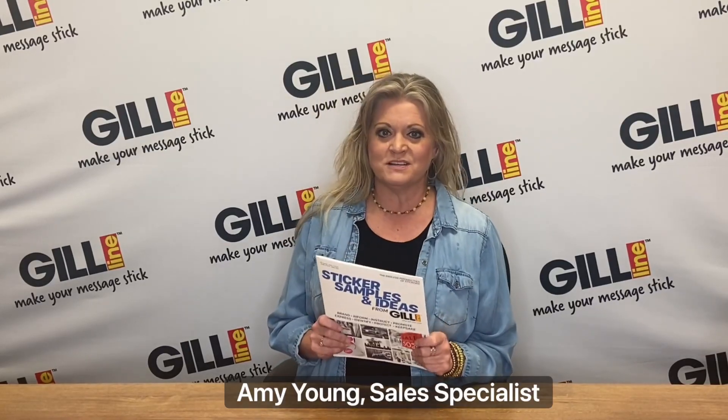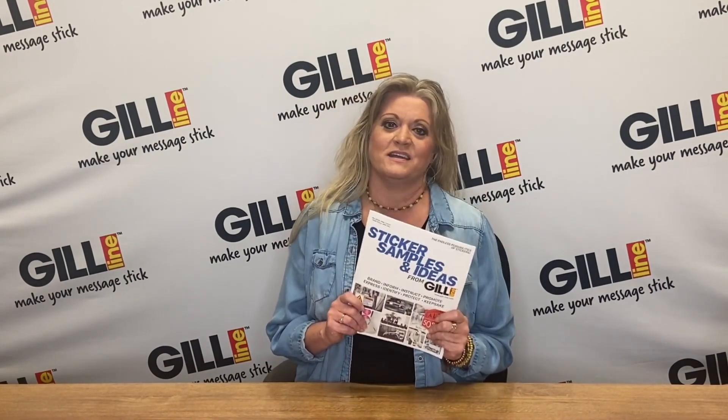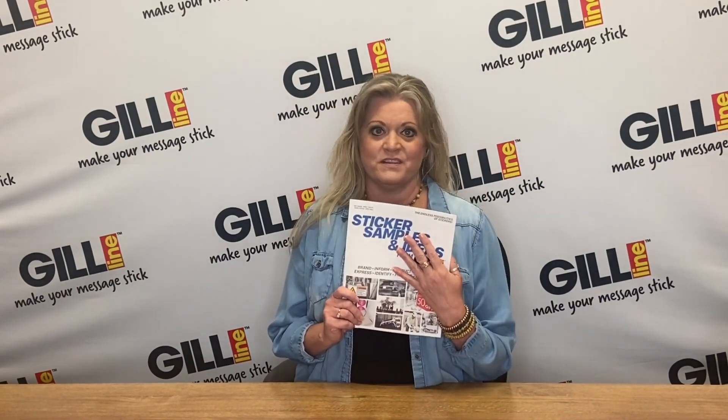Hi, I'm Amy Young, sales specialist here at Gill Line. We are so excited to have the highly requested sticker samples back, and these are better than ever.